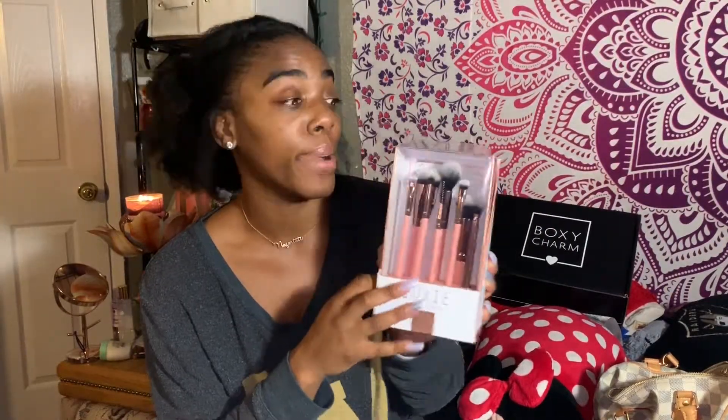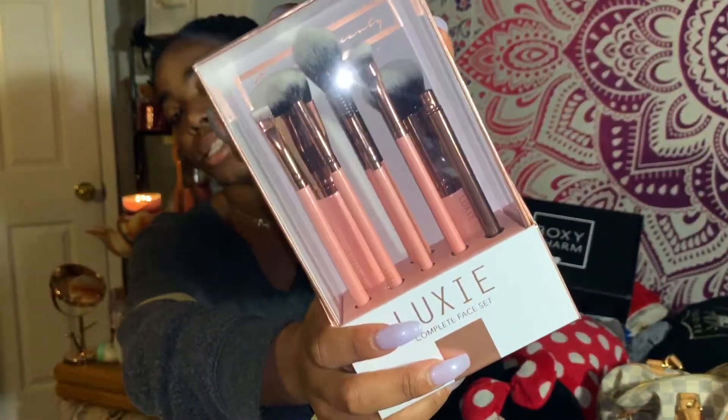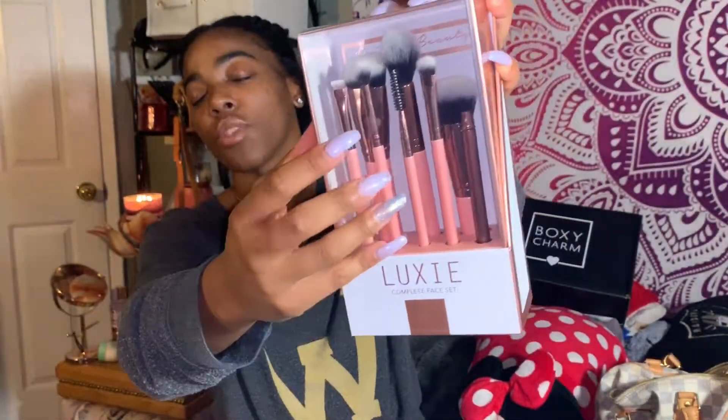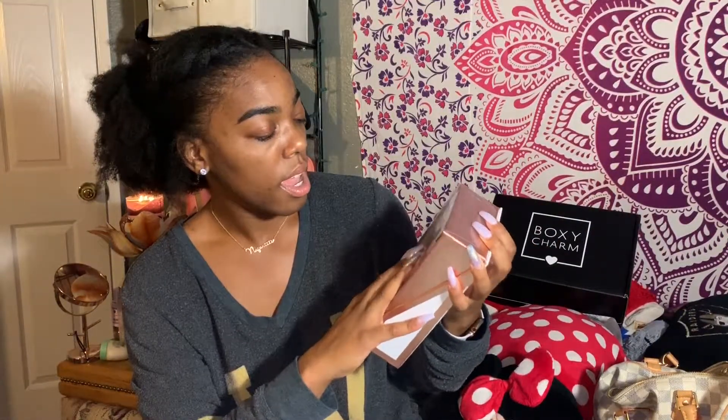Next up is the Luxe Rose Glow Complete Face Set — super adorable! I'm really excited about getting these brushes, I cannot lie. The box is super cute and all the brushes inside are so freaking adorable. I really need some more brushes so this is awesome. This set is regularly $65 — because I was definitely not going to pay that!